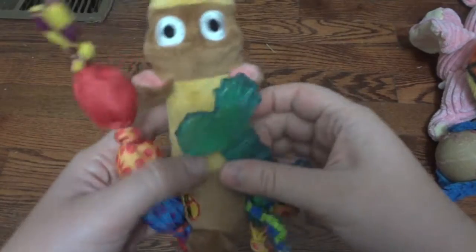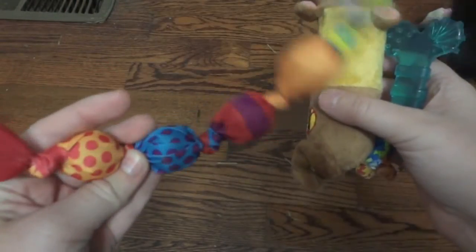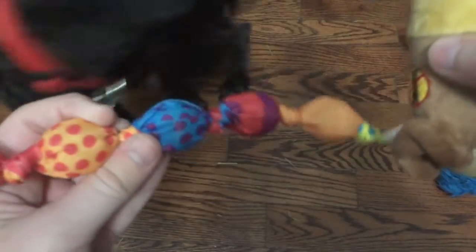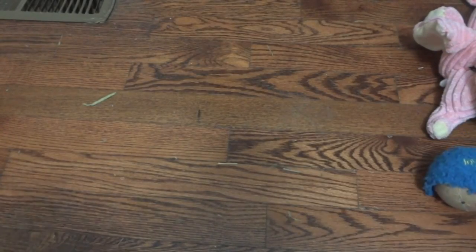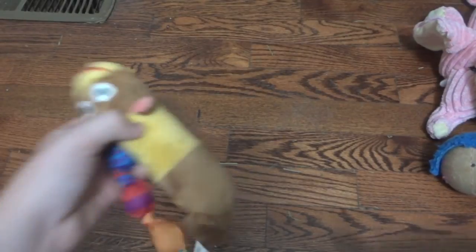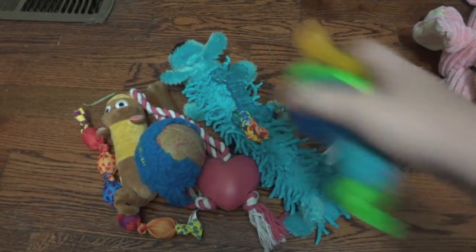And then these three toys you have seen before — these are the ones I got from Pet Stages for review. These are three of his favorites. This one's probably his least favorite out of them but I think it's just because it's been lost for a while. He really really loves this monkey — I think the monkey is probably his favorite. But those are all the toys I have actually bought for him or got for review, and now we'll move on to the next pile.